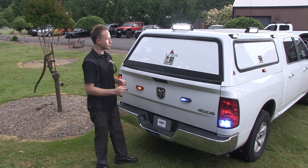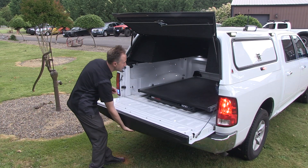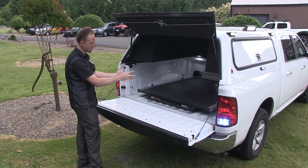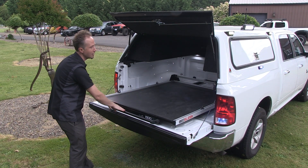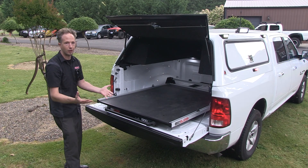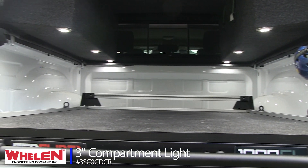In the back of the truck, the guys have also worked some magic. The cargo bed has a nice provision to get to all your gear easily, but better yet when you need to see all of your equipment, the three-inch Whelen does an amazing job.